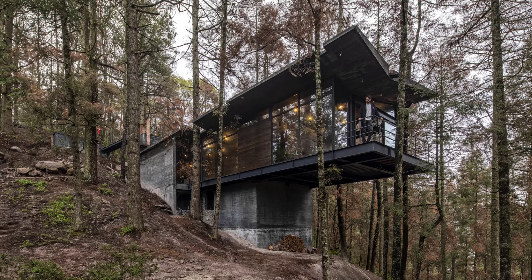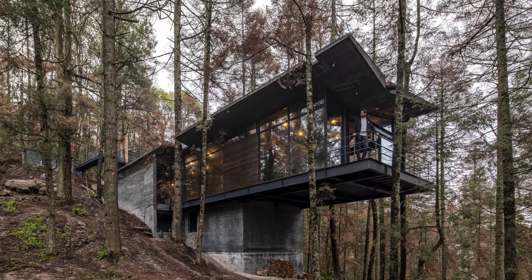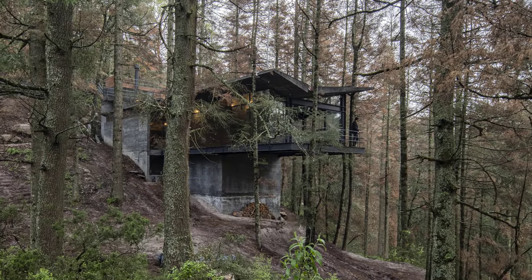Casa Orec also embraces sustainable living. Its inverted roofs collect rainwater, directing it into a dedicated water tank, mimicking a waterfall within the forest. Every detail of the house is designed to co-exist with nature.